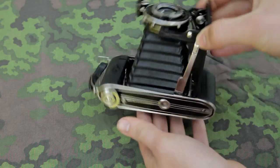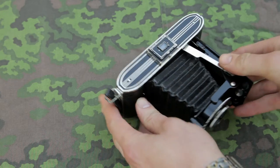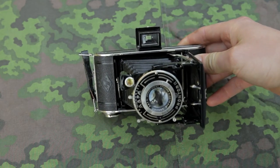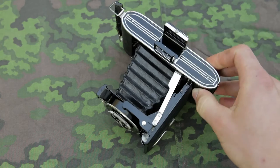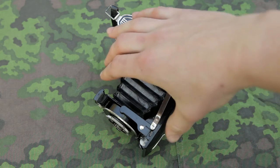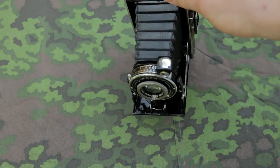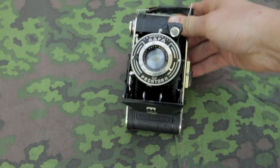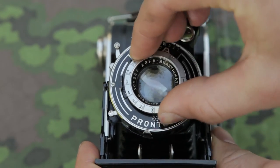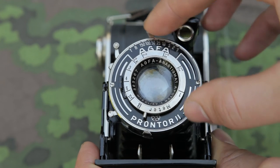There are two models of the AFFCA Billy Record 4.5: model 1936 and model 1940. This particular camera is believed to be a model 1936, produced between 1936 and 1939. It had no double exposure prevention like the 1940 model, and featured an eye-level folding frame finder on the left or right side of the body. It has a 105mm f4.5 lens in a Prompter 2 shutter with speeds of 1/125th and 1/150th, plus T and B.